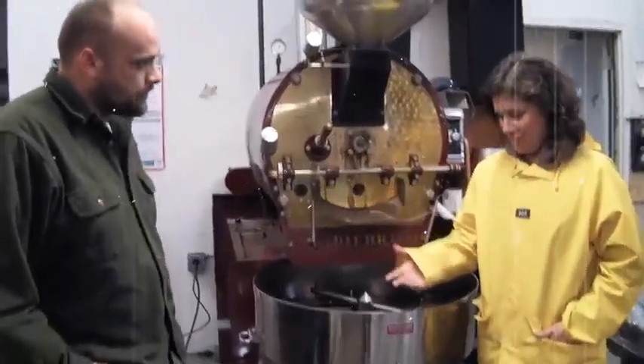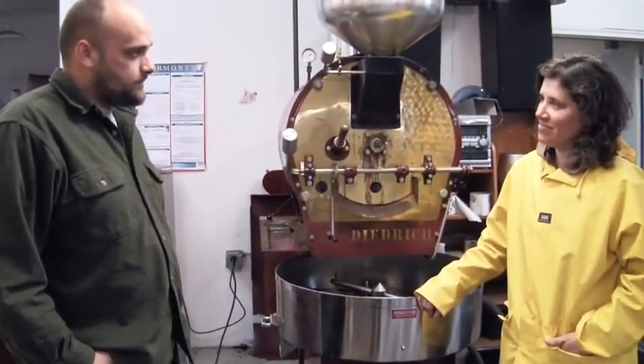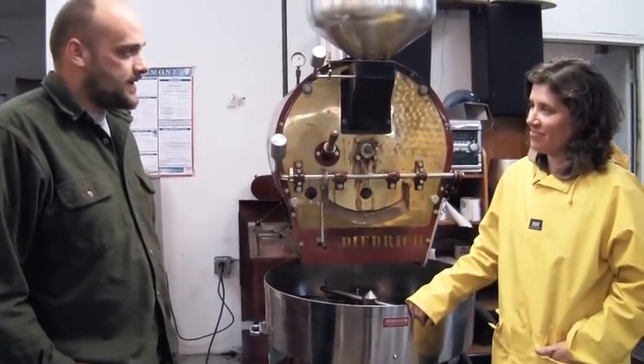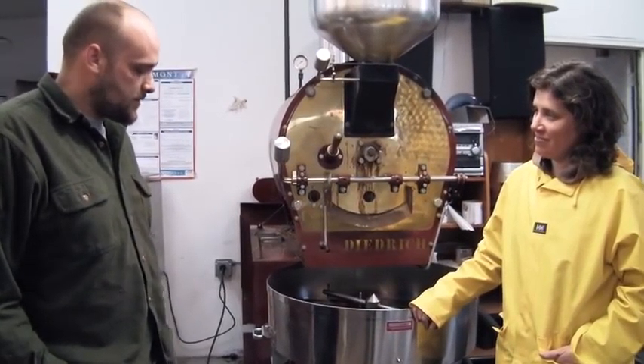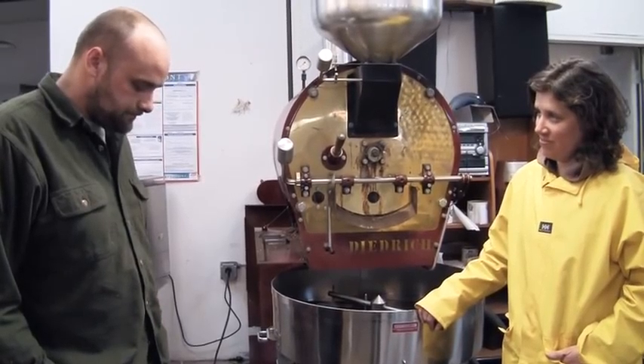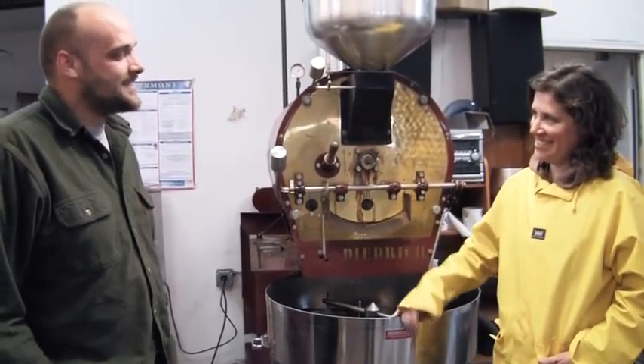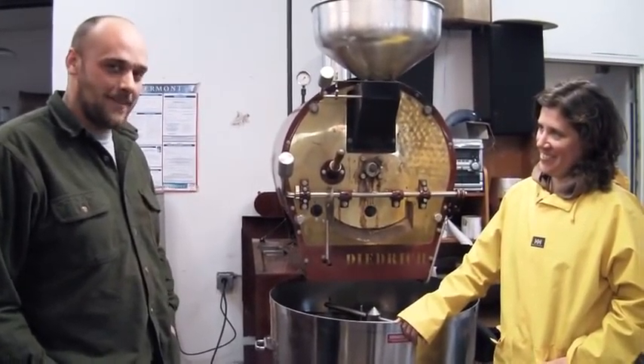Joe, how'd you get into doing all this? I've been doing coffee basically my whole life. I started working in coffee shops when I was about 16, and I've always done it. I've always roasted coffee for a bunch of different people all over the country, and my first name's Joe — last name's Constantino. Rhymes with cappuccino. It just works out that way.